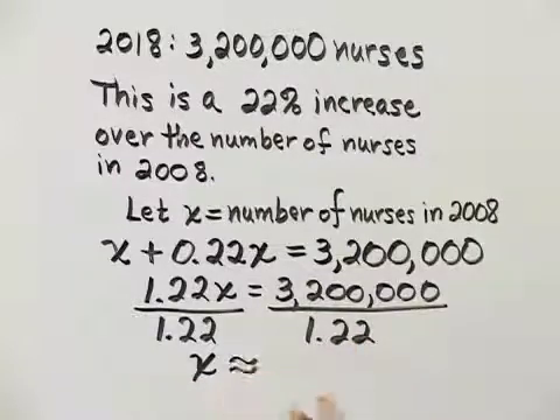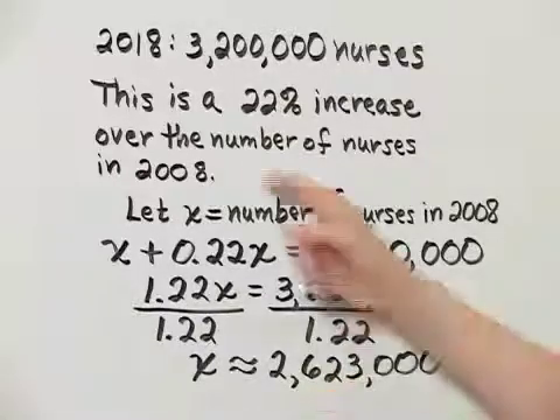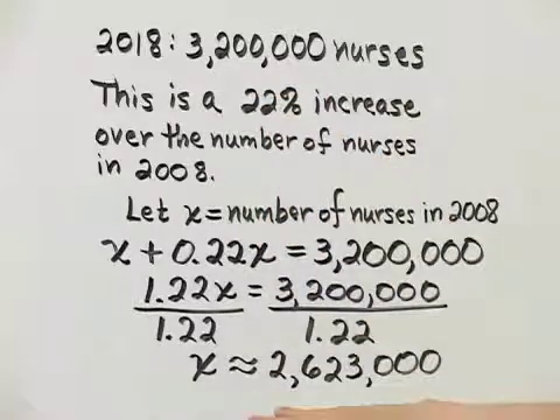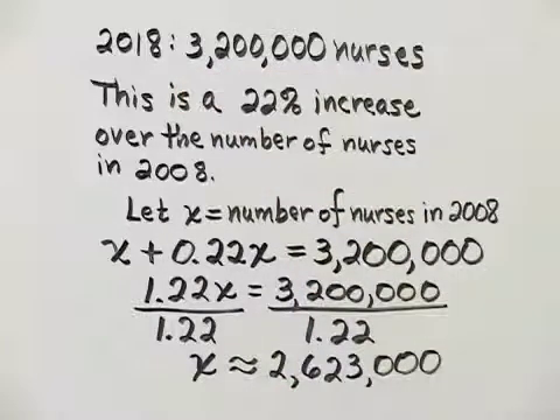Remember we are approximating to the nearest thousand. That gives us approximately 2,623,000. And that makes sense because this is the 2008 number — then there's an increase to reach the 2018 value. That's our estimated answer.